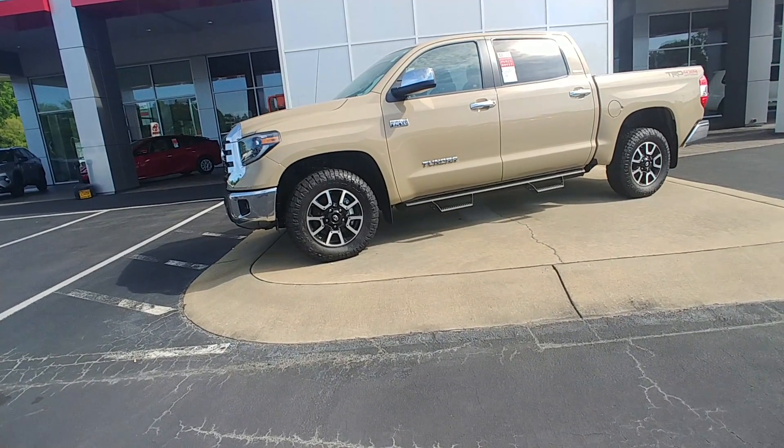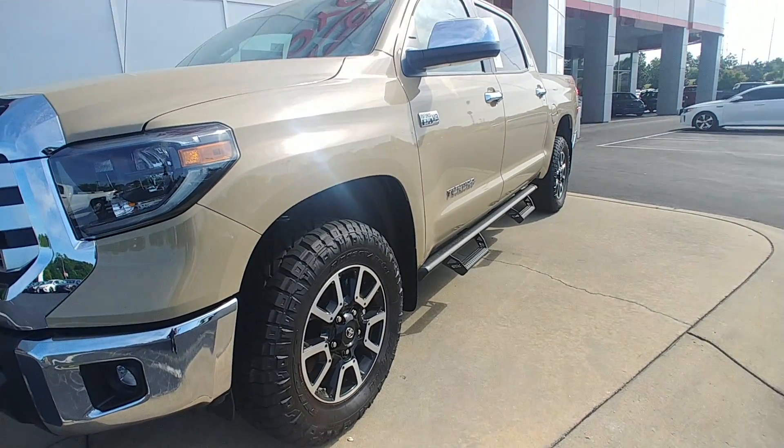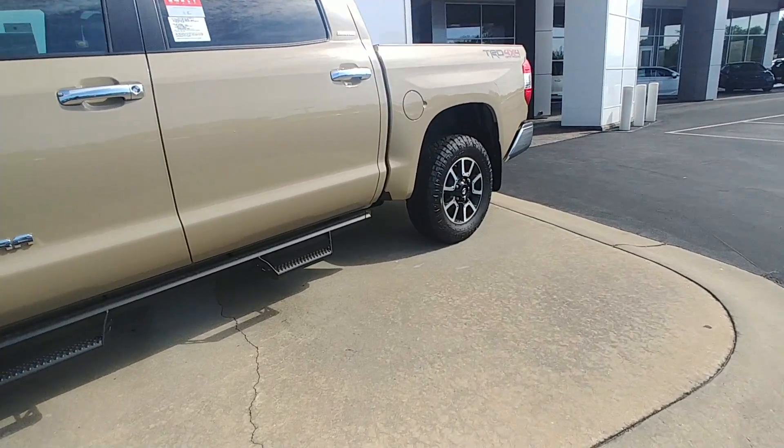The new off-road does come with the Ridge Grappler tires, which is actually a new thing that Toyota is doing with their off-road vehicles. You also get the upgraded tire and Bilstein shocks with the TRD Off-Road Predator Pro running boards.